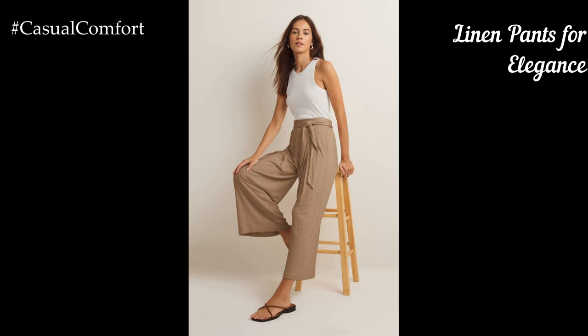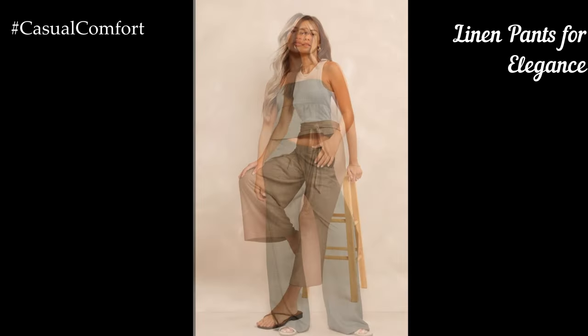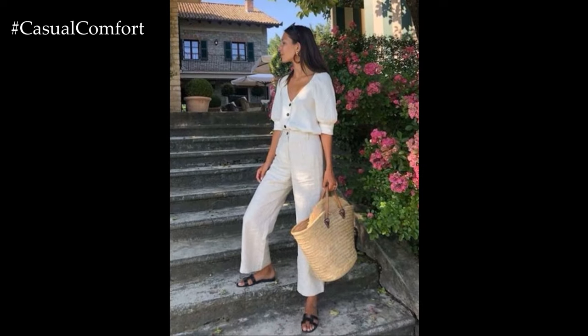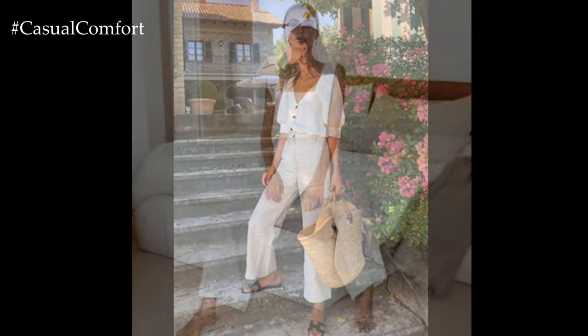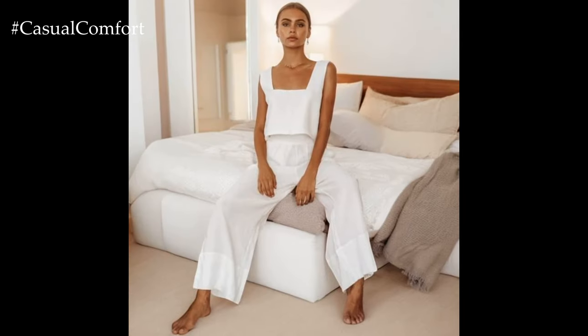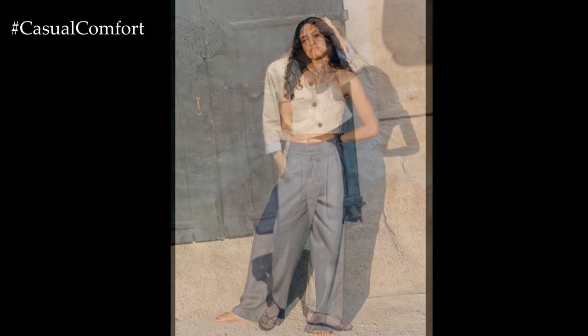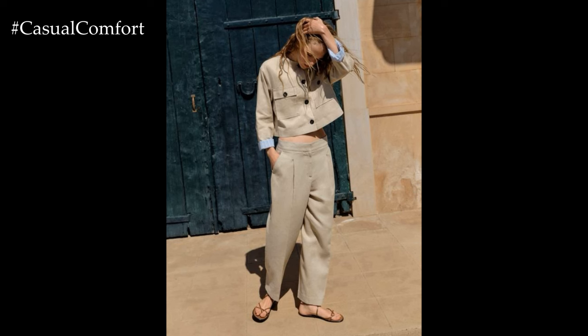Linen pants are a fantastic option for achieving a relaxed yet elegant summer look. Opt for wide-leg or tapered linen pants in neutral shades like white, beige, or light gray. Pair them with a fitted cotton tank top or a lightweight blouse for a balanced silhouette. This outfit is perfect for both casual and more formal settings, such as a dinner date or a garden party. Add a belt to cinch your waist and enhance your shape. Finish off the look with heeled sandals or espadrilles and a structured handbag. A simple bracelet and earrings will add a touch of elegance without overwhelming the look.